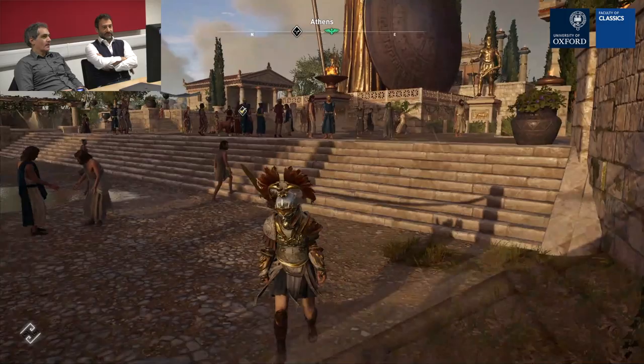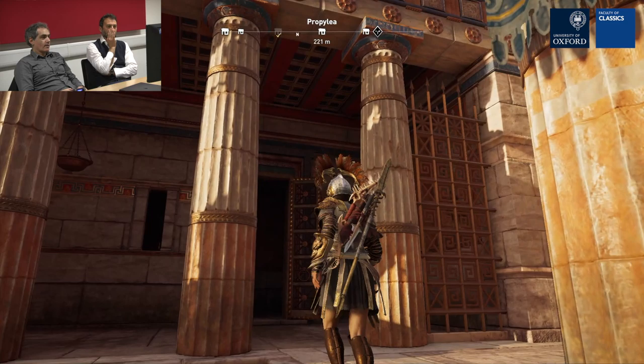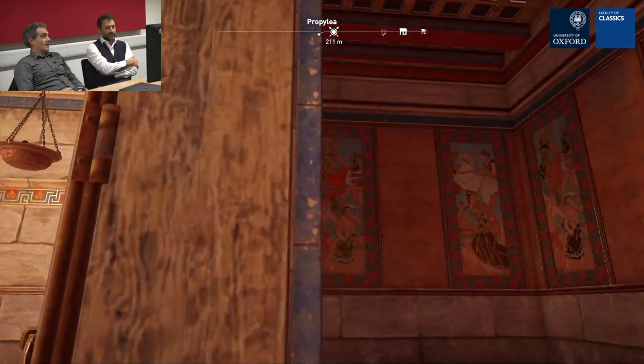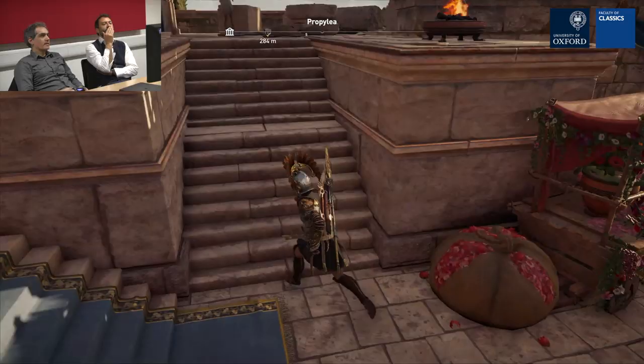They're still building the Propylaia. What about the gallery? The Pinacotheca — right here. You should have the paintings right there. There's a painting on the wall — they have paintings. That's really good — it was the National Gallery of Athens. The Temple of Athena Nike is still under construction — it's almost done. The parapet was later, about 15 years later.